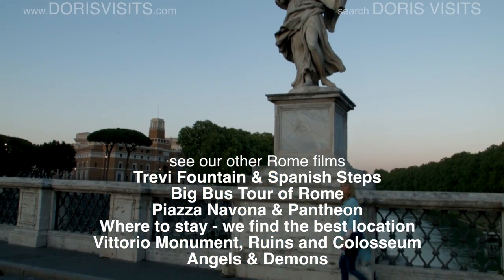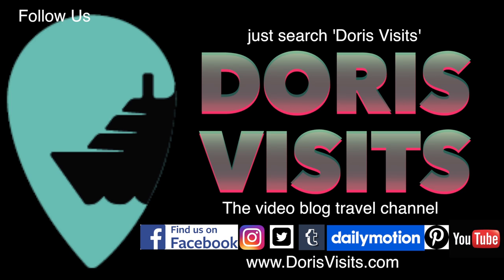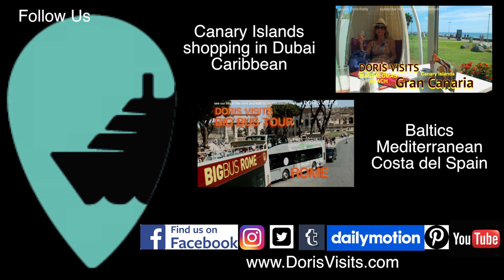Register with us here at Doris Visits and we will try to do our bit as travel video bloggers, where you can look before you book and see the cruise before you cruise. Find us on Facebook, Twitter, and online — just search Doris Visits, then follow and share.